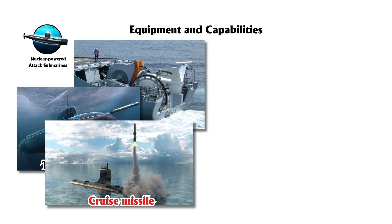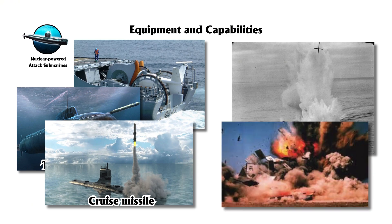SSNs are equipped with advanced sonar, torpedoes, cruise missiles, and mines, making them highly effective in anti-submarine and land attack roles.